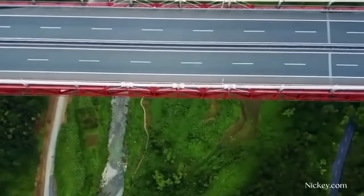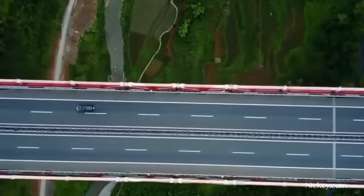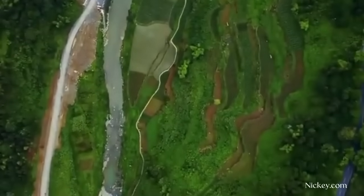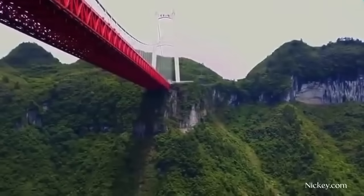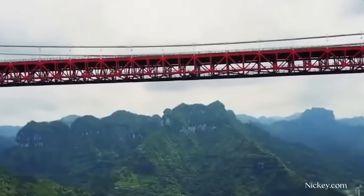Perhaps the most interesting aspect of the bridge, beyond its record-setting attributes, is where it's located. The massive industrial structure sits above the quaint countryside near Hunan, China. Tunneling through thousands of meters of rock, the expressway seems to appear right out of the side of the mountain when seen from the town below.